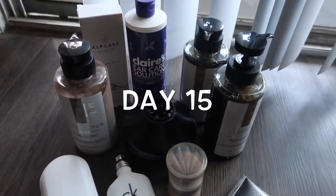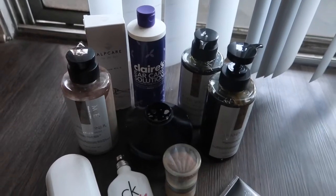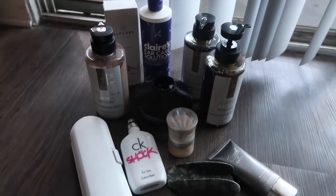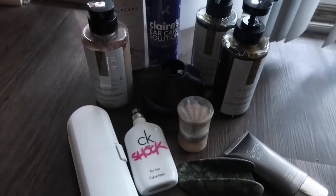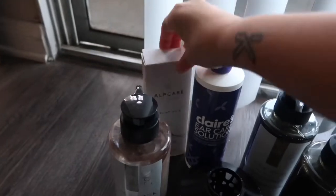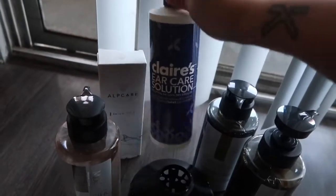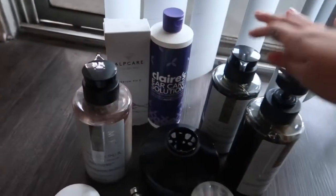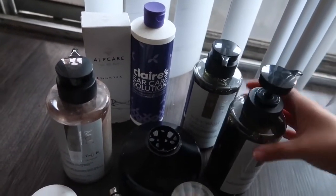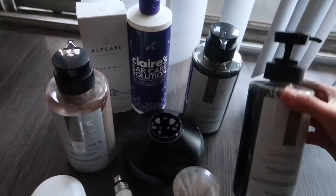Last night I cleaned my bathroom and went into my cabinet and found a bunch of things in the back, so I am going to get rid of these things today. This is a serum that I never used, this is almost empty. These are your care solution. These three are shampoo, conditioner, and body wash, and I've had these for quite a few years now and I don't think I'm ever going to use them.